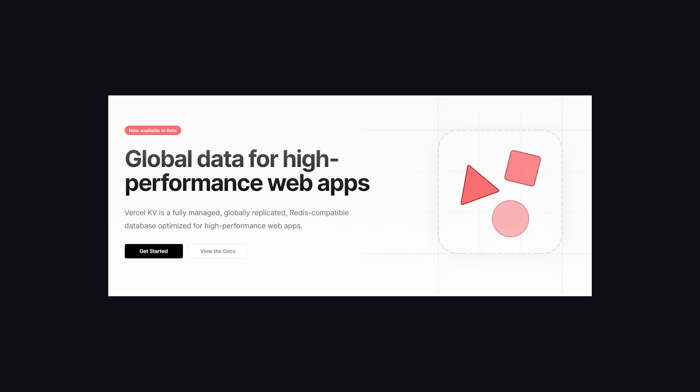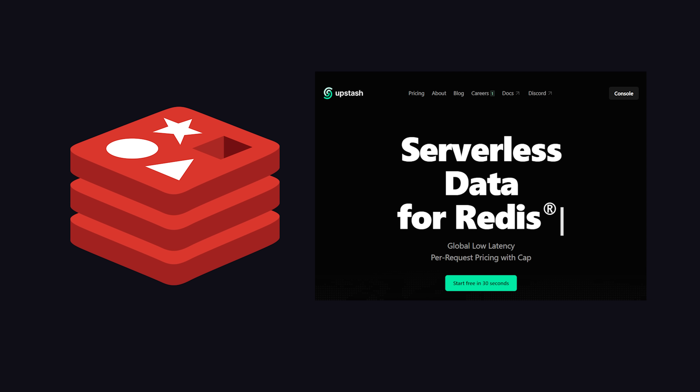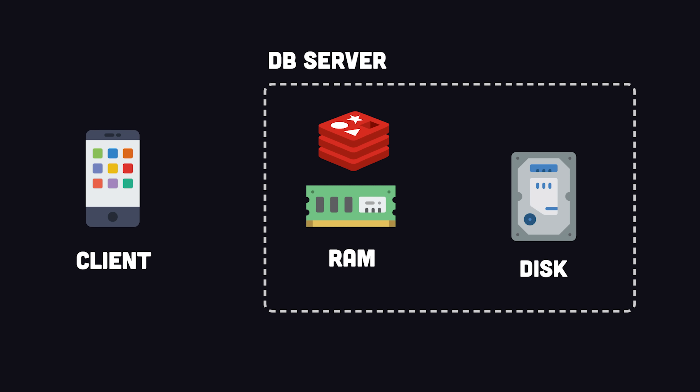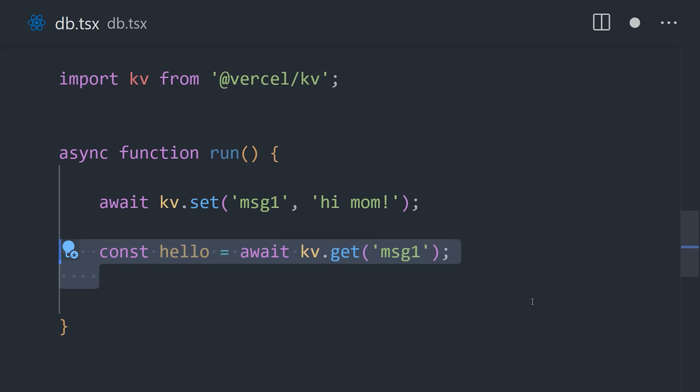Now let's check out database number two: Vercel KV, a key-value store like Redis, based on Upstash. Key-value databases are extremely easy to use, but more importantly, they're extremely fast, because unlike most databases, the data is held in memory instead of on disk. Well, it is stored on disk as well, but because it's also in memory, you get extremely fast reads, making it ideal as a cache for your data.